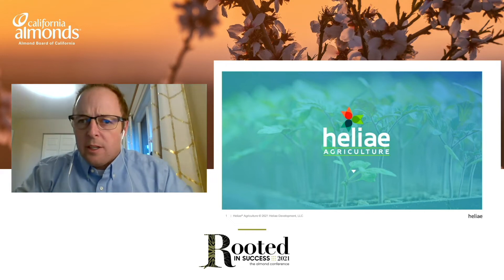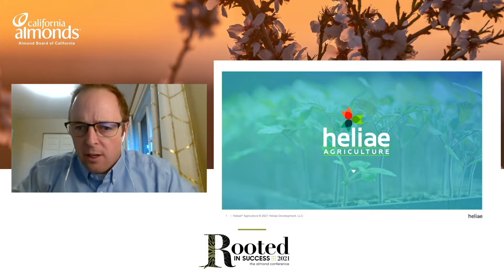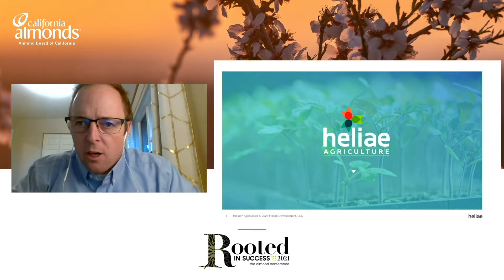Hi, welcome to my talk. Today we're going to explore how soil microbes are crucial drought management partners in almond production. I am Dr. Carl Wyant, the Vice President of Ag Science here at Helia Agriculture, and we're excited to share these data with you.